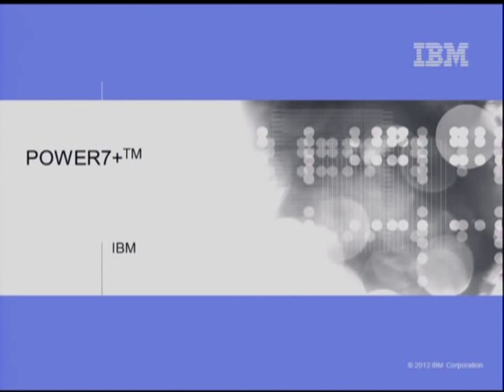Scott joined IBM in the mid-90s at Somerset as an SRAM circuit designer. He later moved to the server group and was involved in a number of the P-Series processors. He's currently the circuit lead on two new series processors at IBM working on low-power circuit solutions. Please welcome Scott. Good afternoon. Today I'd like to talk to you about the latest microprocessor in the Power line, the Power 7 Plus.